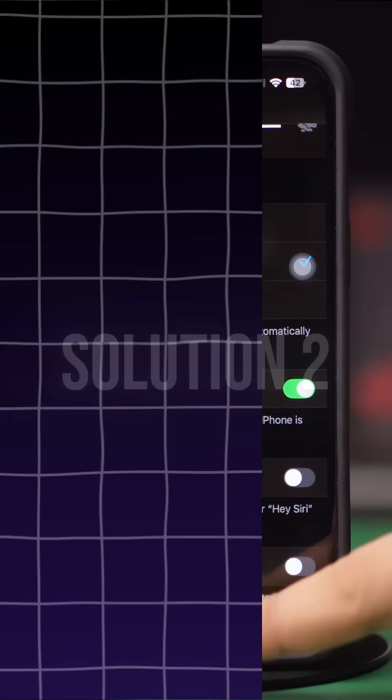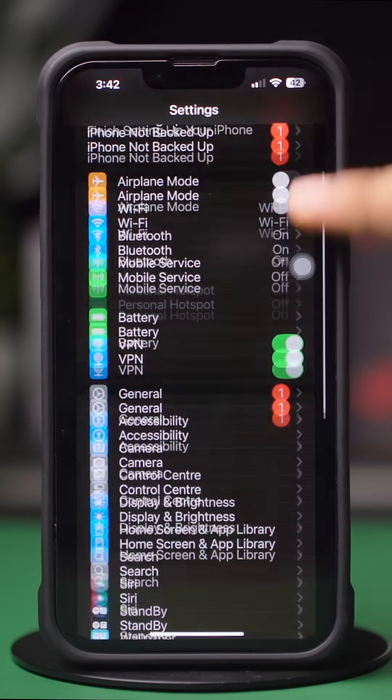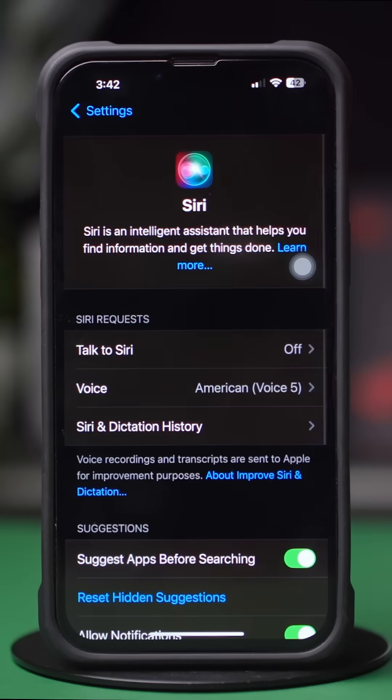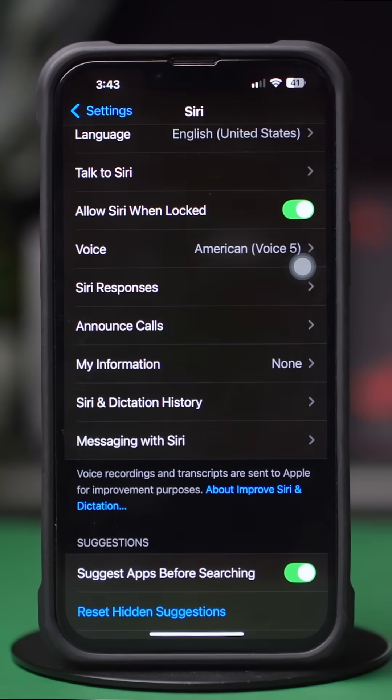Solution 2: Check Siri Settings. Open Settings, scroll down and tap Siri, tap Talk to Siri, turn on Press Side Button for Siri. Go back to the previous setting and toggle on Allow Siri When Locked. If already enabled, toggle them off, wait a moment, then toggle them back on.